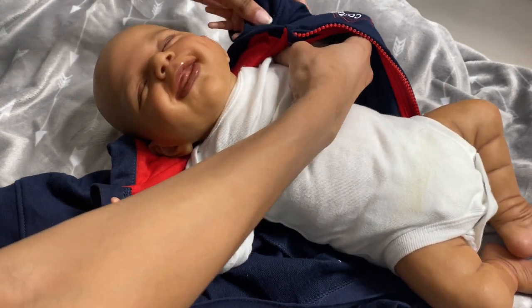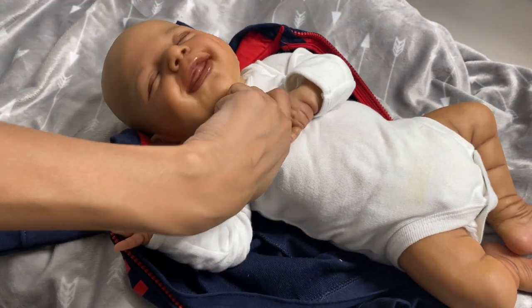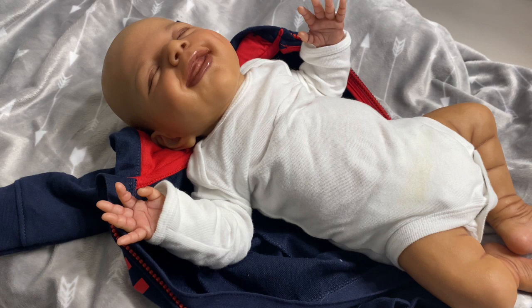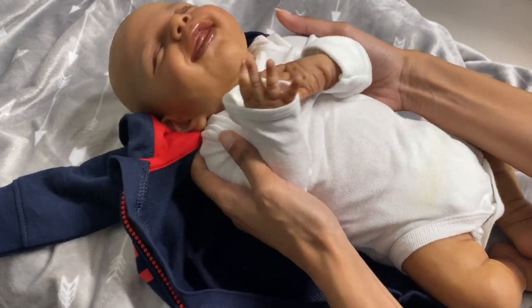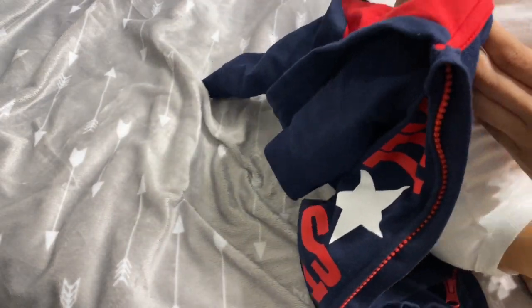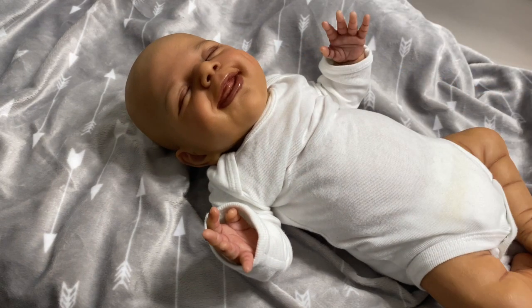You guys can see that he has this white onesie on, because when I originally changed him into this outfit I didn't grab a white onesie. But as soon as the video was over I did put a white onesie on underneath him so his paint doesn't rub off or anything like that. I actually have to get a pack of white onesies to go under the baby's outfits — a pack of short sleeve and long sleeve since it is wintertime.